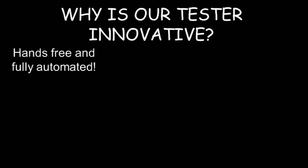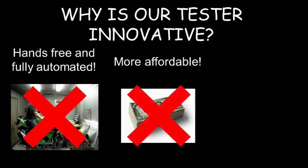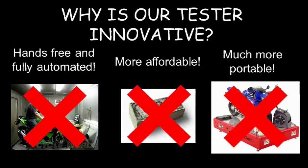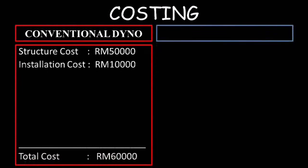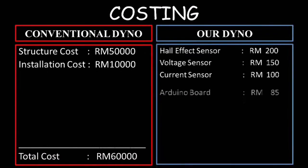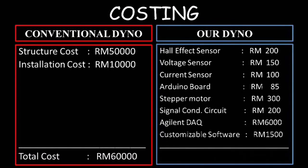The advantages of our revolutionary tester are that it is automated, lower cost, and portable. The total cost for a conventional dynamometer is around 60,000 ringgit, while the total cost for our system is only about 9,000 ringgit.